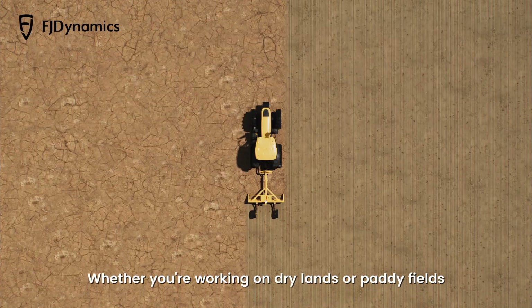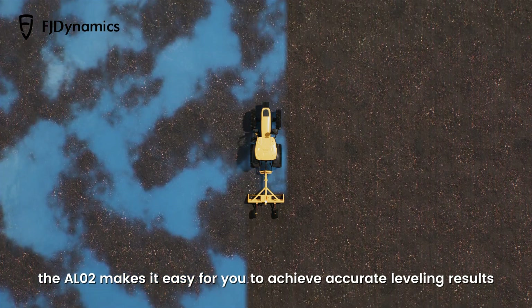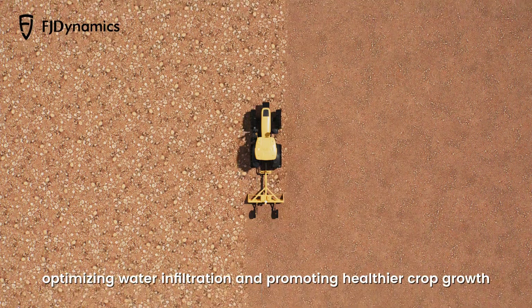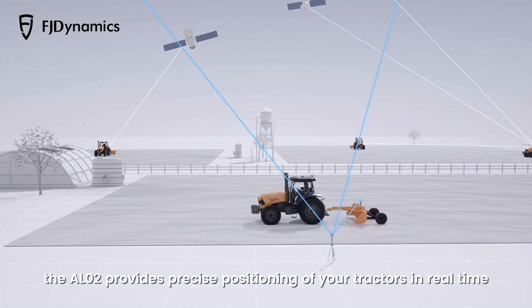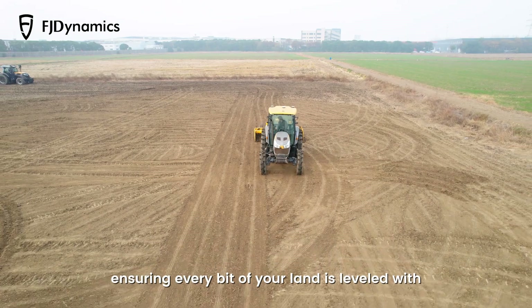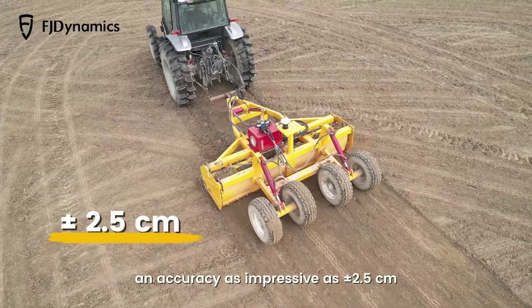Whether you're working on drylands or paddy fields, the AL-02 makes it easy for you to achieve accurate leveling results, optimizing water infiltration and promoting healthier crop growth. With dual calibration through GNSS and RTK technologies, the AL-02 provides precise positioning of your tractors in real time, ensuring every bit of your land is leveled with an accuracy as impressive as plus or minus 2.5 centimeters.